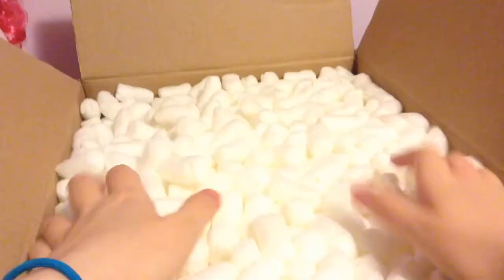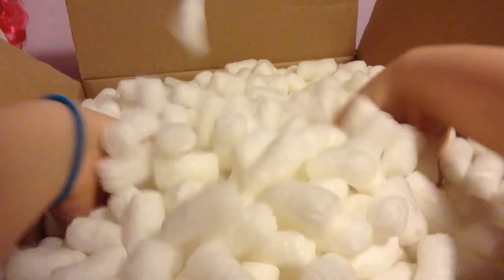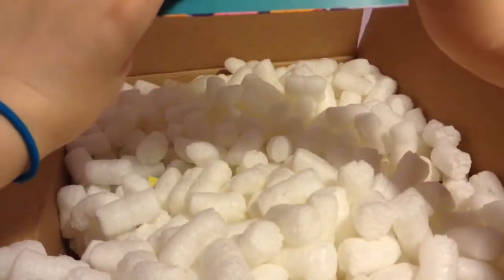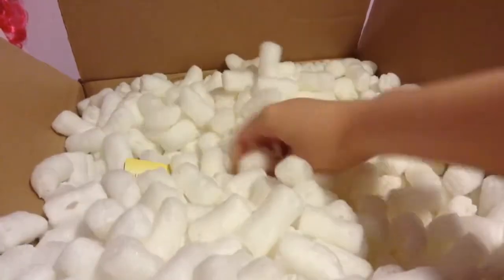I've never really filmed an opening video like this. Here's a lot of packing peanuts, and here is — I got this free issue thing from American Girl. What's this? Oh, a new catalog.